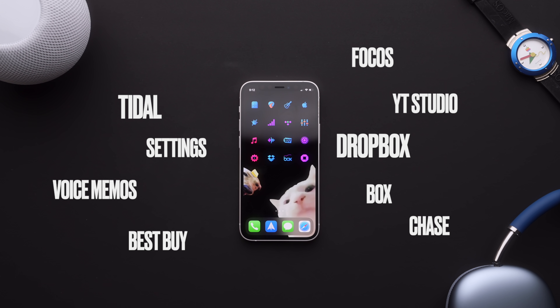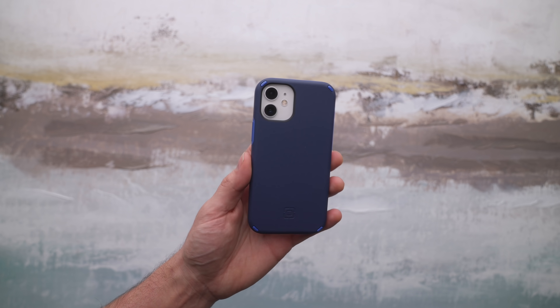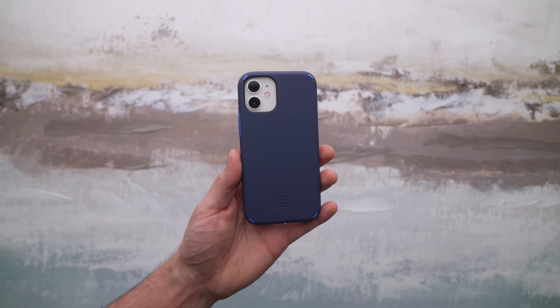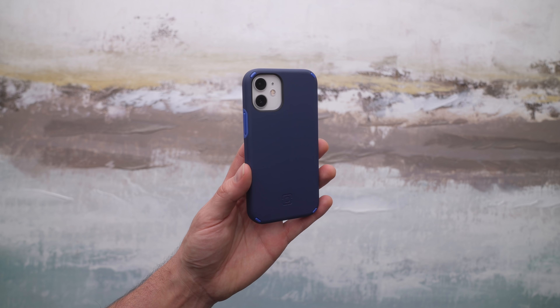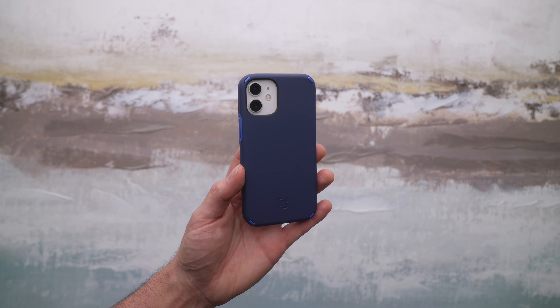Now zero of these apps are sponsored, but with that I do want to thank today's sponsor, Incipio. They make some of the best accessories in the game, and it's no different when it comes to cases. Also as a way to give back to you guys, let's give away a brand new iPhone 12 mini wrapped in one of their beautiful cases. To enter, all you gotta do is drop a comment, and if you're feeling like being awesome, make sure you guys drop a like down below.